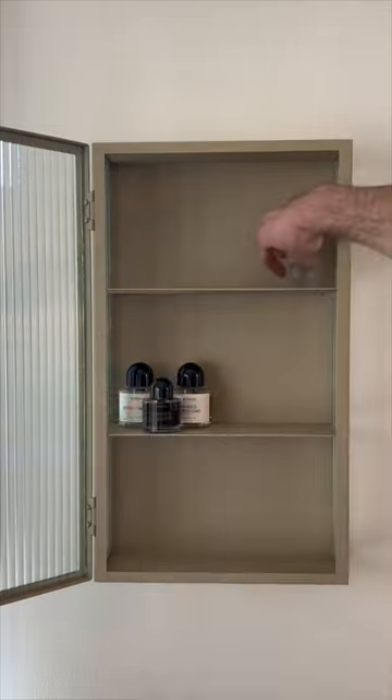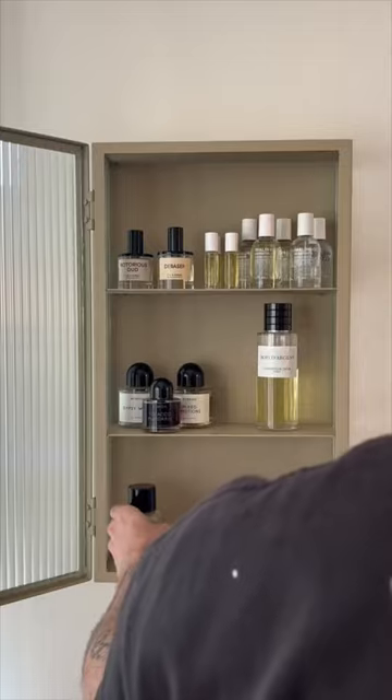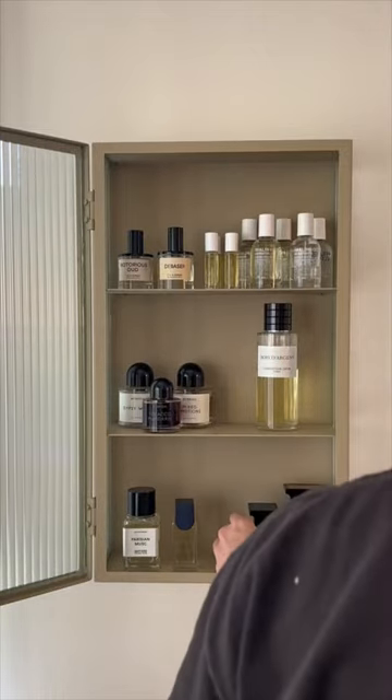My perfume collection isn't nearly as impressive as dion's, but I do think this setup is so much prettier than what I had before. It really elevates this corner of my room and makes my perfumes look as beautiful as they smell.